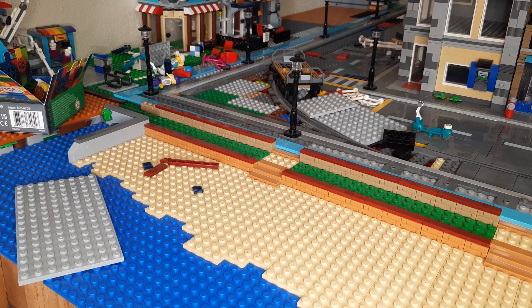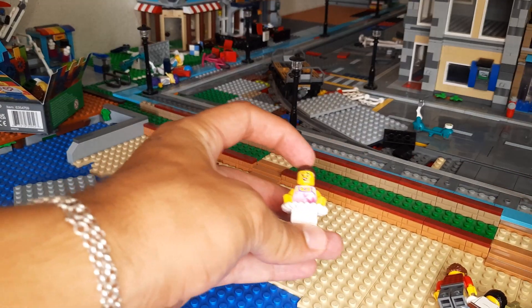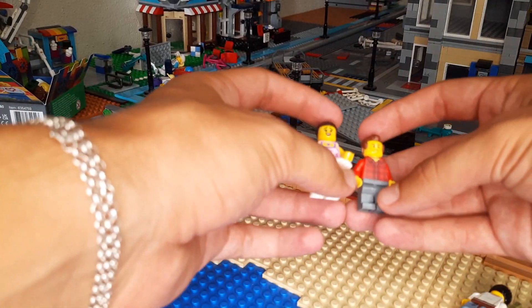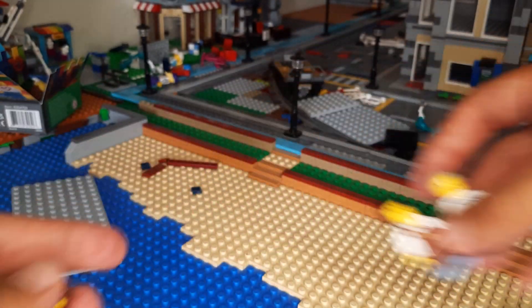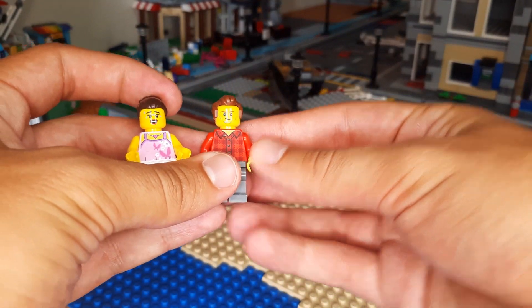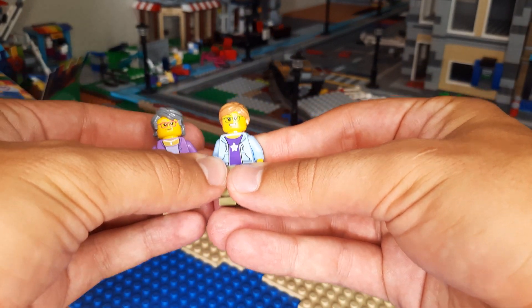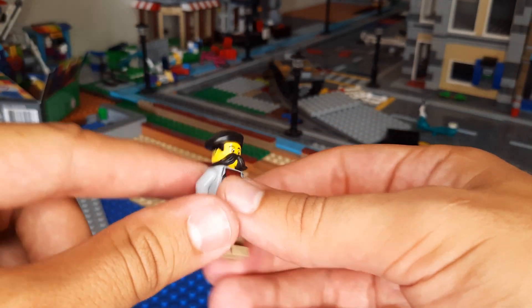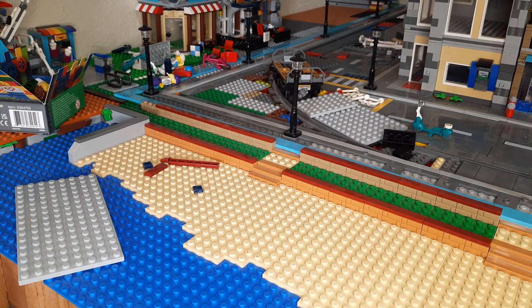Let me show you some minifigure heads that I bought as well, real quick. So these are the minifigures from Assembly Square — as you can see I've taken all of their faces off. I've got all these new faces that I've placed on them. The dentist and the coffee girl don't have a face yet. So we've got this face for the girl and another face for the man, some glasses for these ladies, and this guy has a cool hairstyle as well — I thought it looked really good with his mustache.